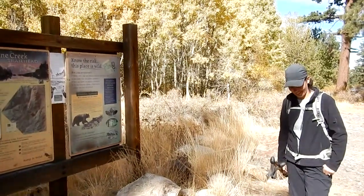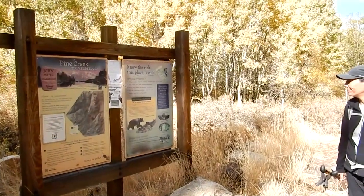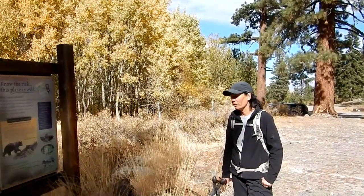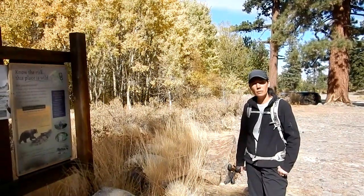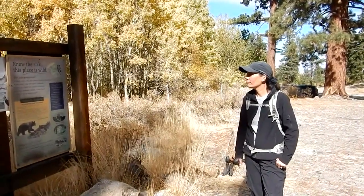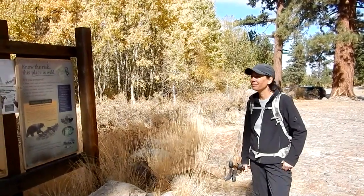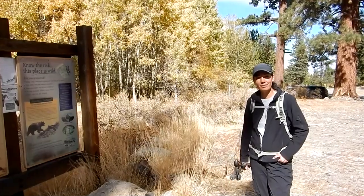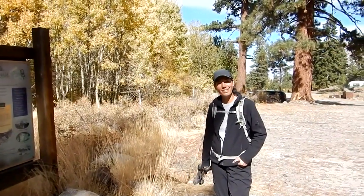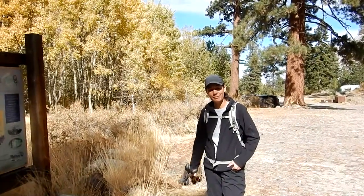Well, here we are back at the Pine Creek Trailhead where we started this little adventure. We walked about four and a half to five and a half miles with a total ascent of about 1,900 feet — took us about four and a half hours. We did try to visit the Brownstone Mine and saw the tram and all that stuff, but we couldn't get in the mine because they've got it foamed off. Anyway, from Julie and myself, thank you for watching — we appreciate it and hope you'll watch us again on another adventure.